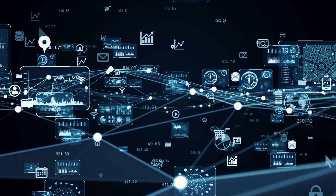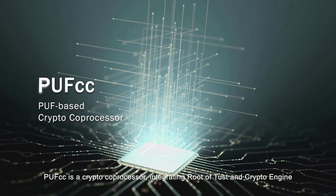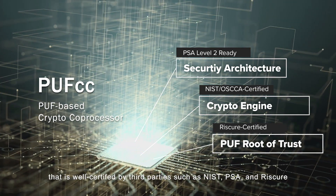PUF CC is a crypto co-processor integrating root of trust in a crypto engine that is well certified by third parties such as NIST, PSA, and RISC-V.